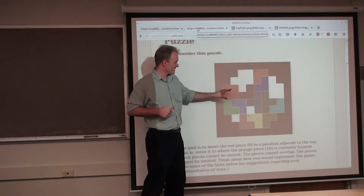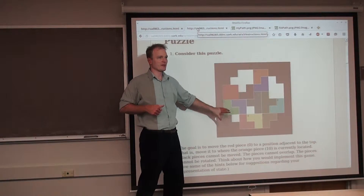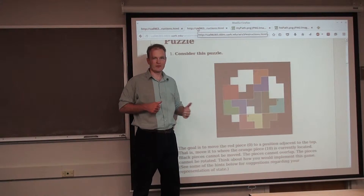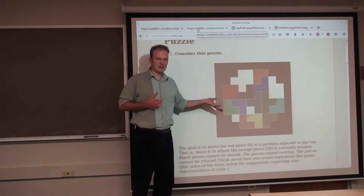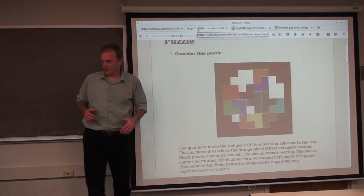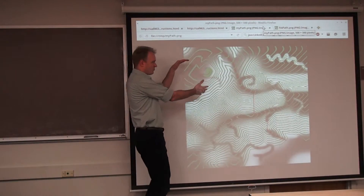There are 11 pieces, and each of them can move one spot left, one spot right, one spot up, one spot down. 11 times 4 is 44, right? But they're not all legal. It's kind of like a path search, except with a really complicated border.